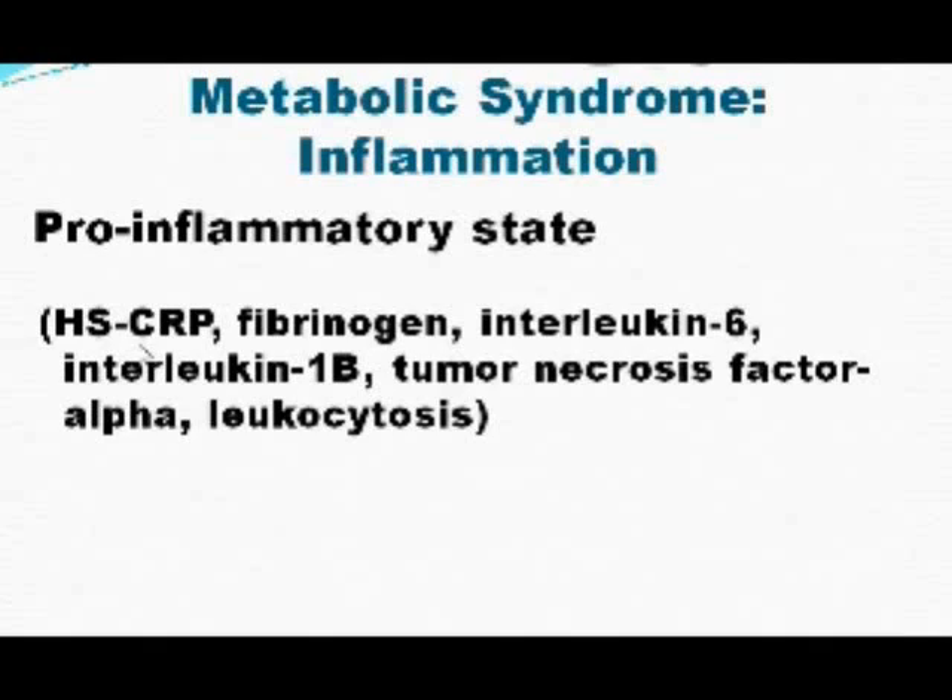This completes the sixth component of metabolic syndrome. Let's review the six components: high glucose, insulin resistance, abdominal obesity or visceral obesity, hypertension, dyslipidemia, and inflammation.